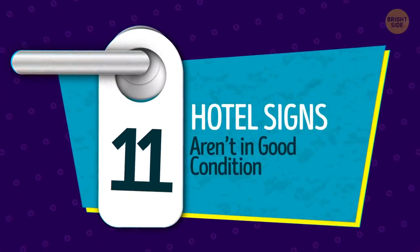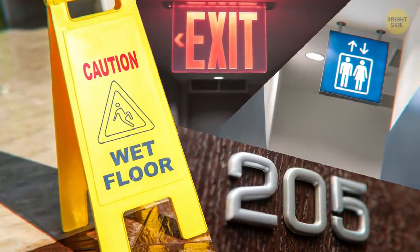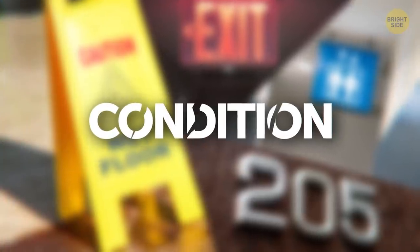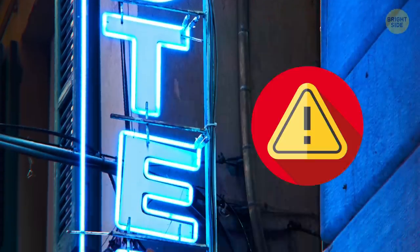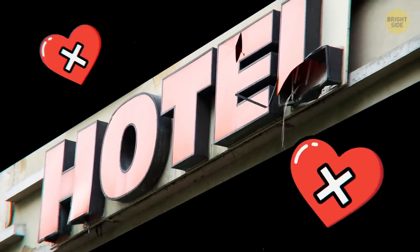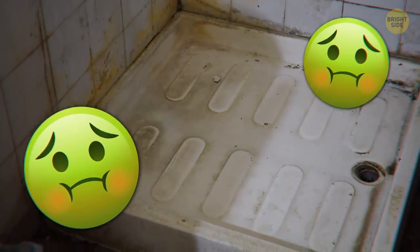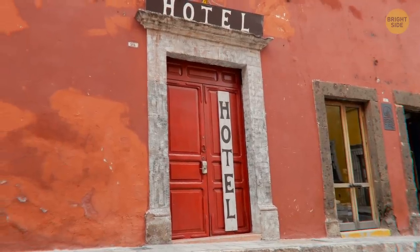11. Hotel signs aren't in good condition. Whether it's an exit sign, a sign pointing you to the elevators, or a sign indicating where your room is, their condition can tell you a lot about the hotel's standards. And what about their sign outside? It's the first bit of advertisement you see, and the first indication of what kind of hotel you're about to walk into. If their signs don't look polished and professional, that may mean that they're careless about maintenance in other, more important areas, like your bathroom. Whether you see pictures of a hotel's signage on their website or in person, it's something worth noting.